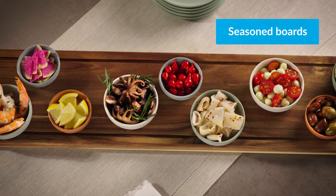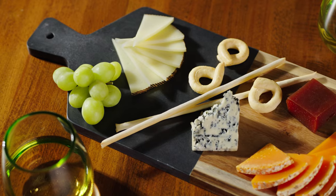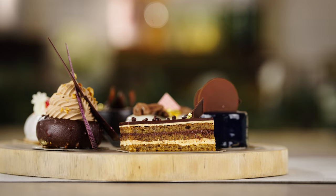Several of these boards are pre-seasoned with food-safe mineral oil and are ideal for serving charcuterie, hors d'oeuvres, flatbreads, and desserts.